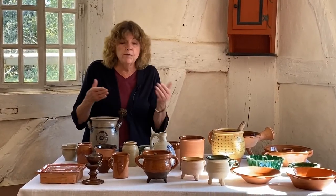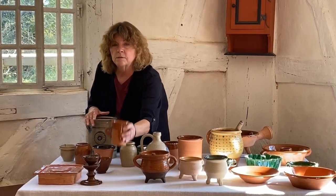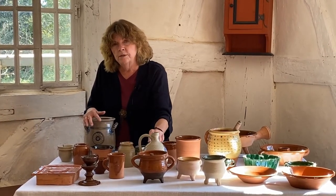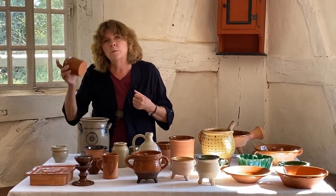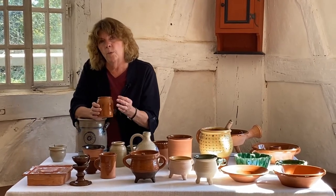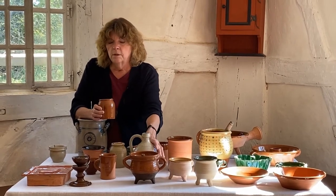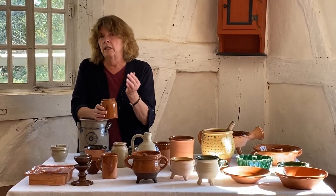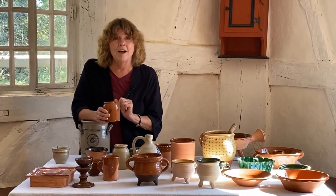I talked a bit about stoneware versus redware already. This is stoneware; this is redware or earthenware. I mentioned using this for vinegar — I would not put vinegar in a crock like this earthenware one. The clay body of earthenware is porous, whereas the stoneware body is not porous.